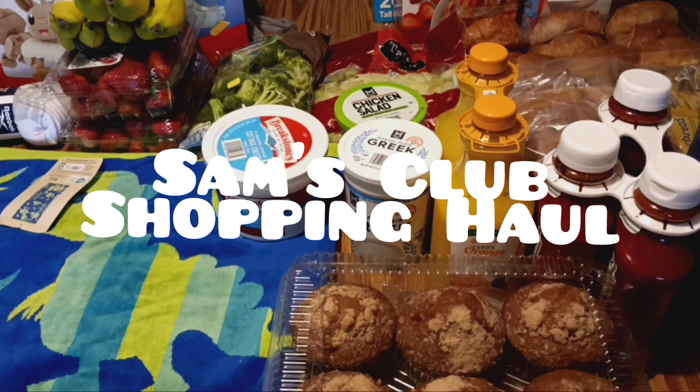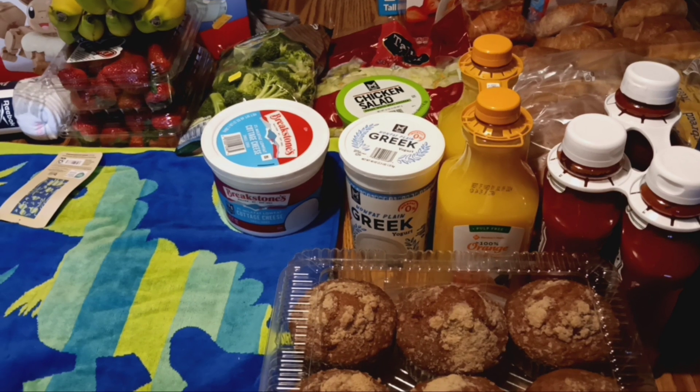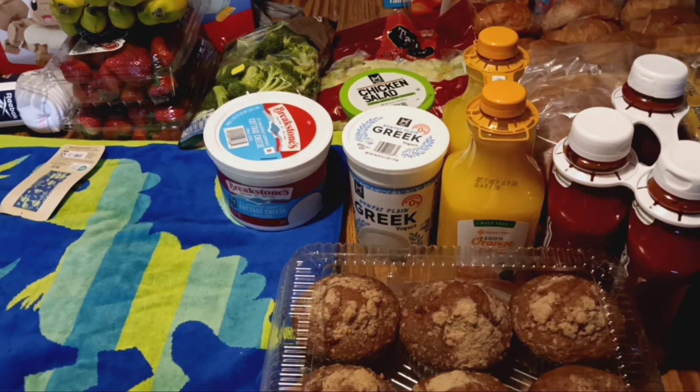Hi y'all, this is Sonia Myers with AppleTree Homeschooled Academy and AppleTree Amidware Care, and today I went shopping at Sam's Club, so I have a short little shopping haul for you. Let's get started!